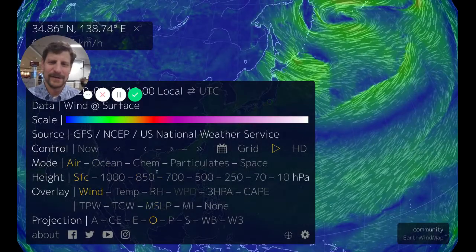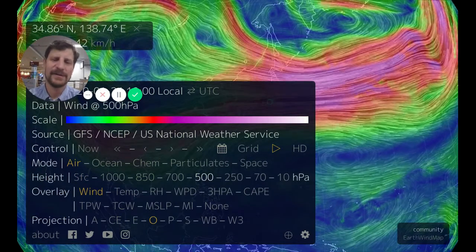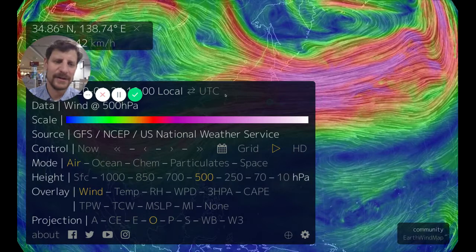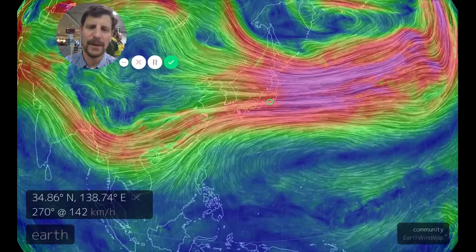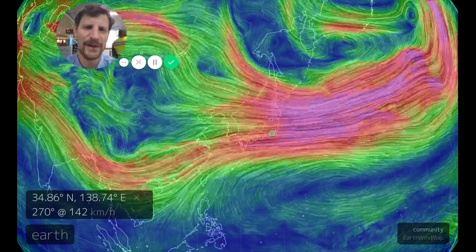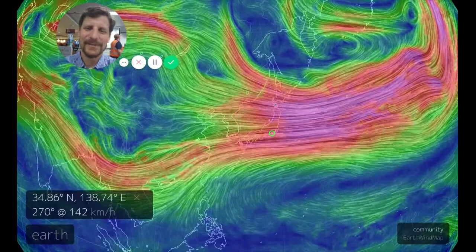So this is the surface winds displayed here, and what I want to show you is the 500 millibar height. Depending on atmospheric pressure conditions, the 500 millibar height is somewhere around 17,000 to 20,000 feet ballpark. And what I want to show you here is a different than usual phenomenon with respect to the jet stream. At the 500 millibar height we have a really good visualization of the jet stream — the high-speed winds shown in the violet and purple colors. This is the jet stream, the subpolar jet stream.